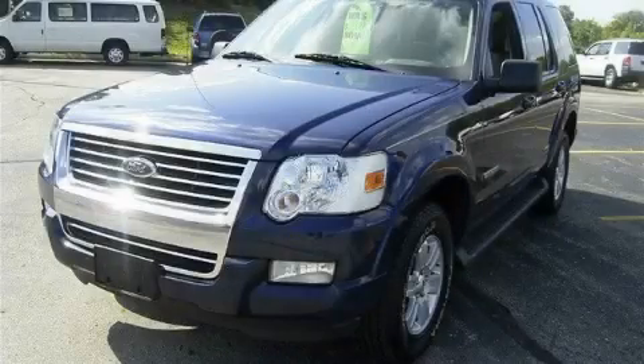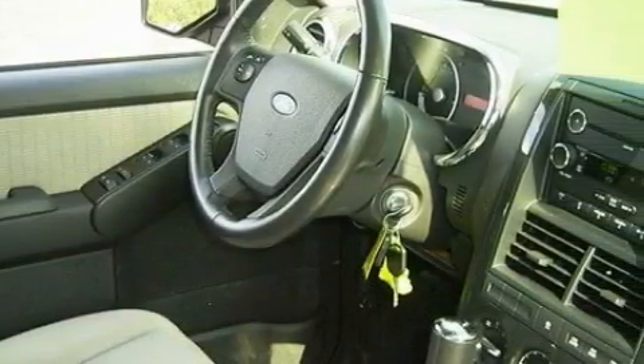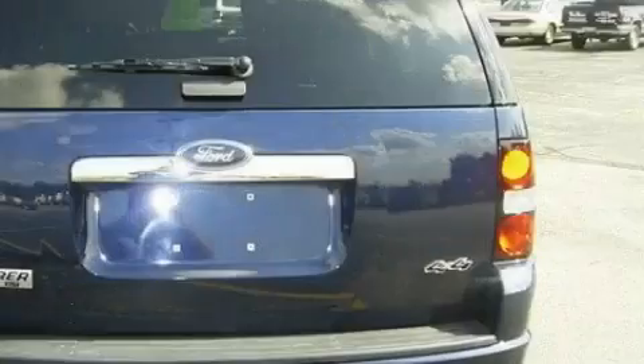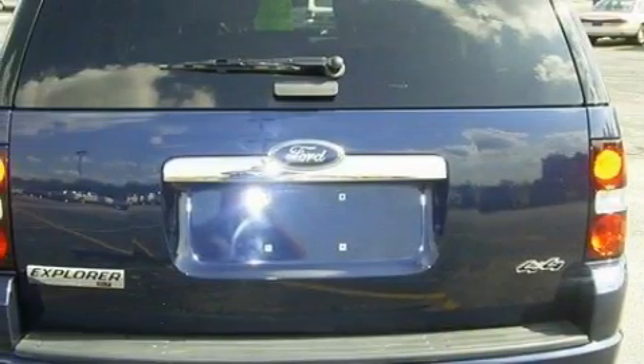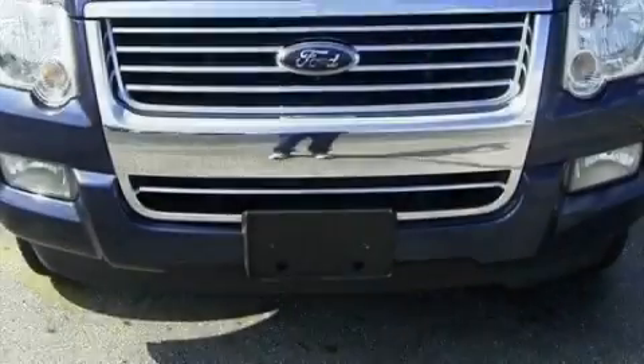This is a 2008 Ford Explorer, for when safety, size, and space are of importance. Among the many superb features on this Ford there are a driver's seat lumbar support, power windows, a CD player, an airbag deactivation switch, and a four-wheel anti-lock braking system.